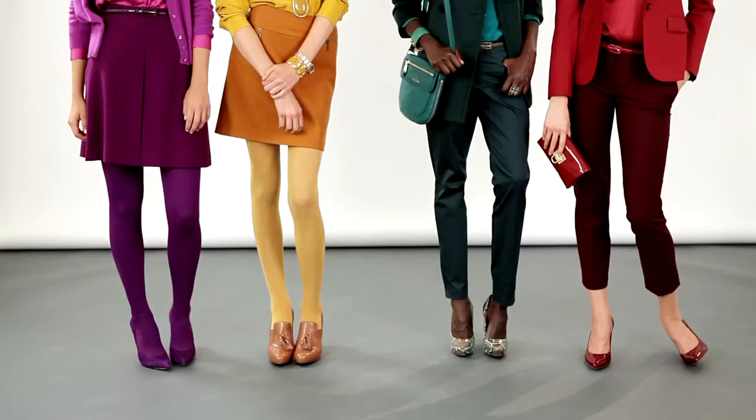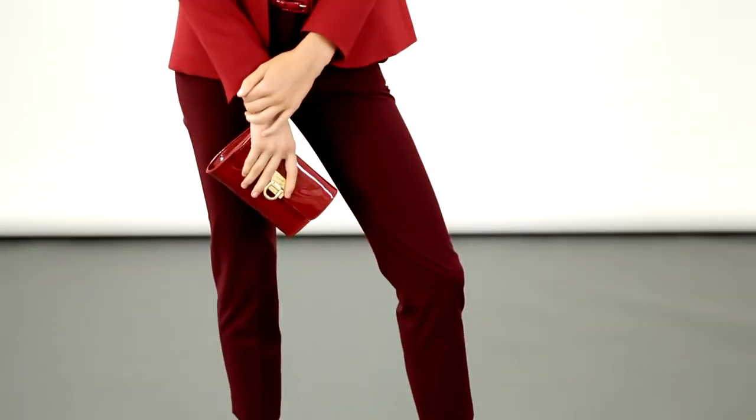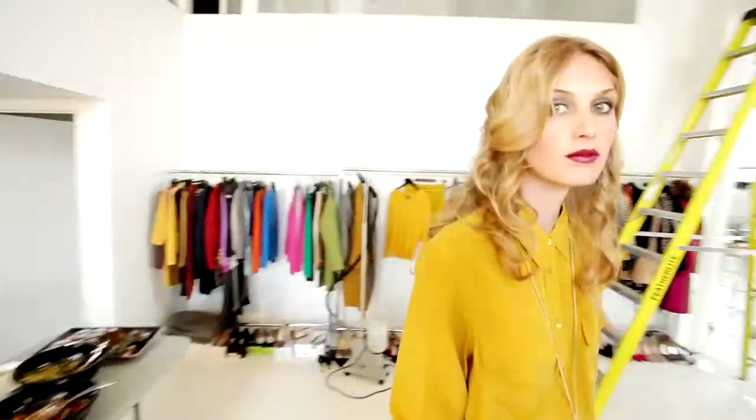We saw so much beautiful, rich colour on the runway for fall. And the interesting thing is that most often it was worn from head to toe, in tonal highs and lows of the same colour. We call that tonal tailoring.